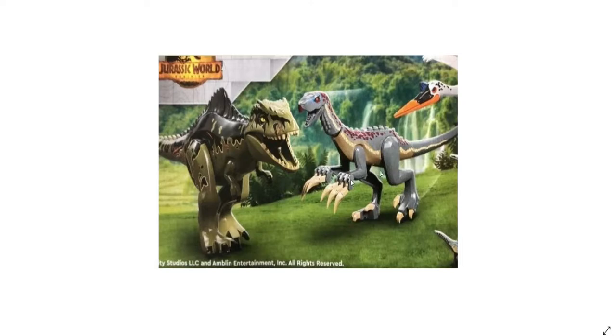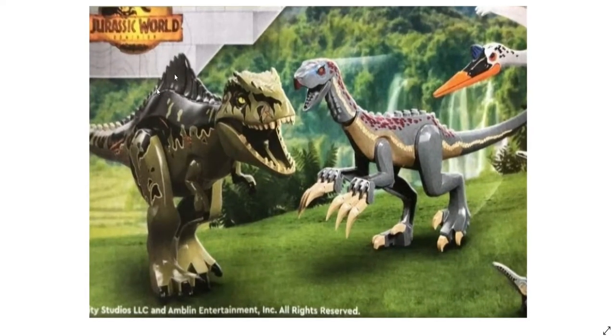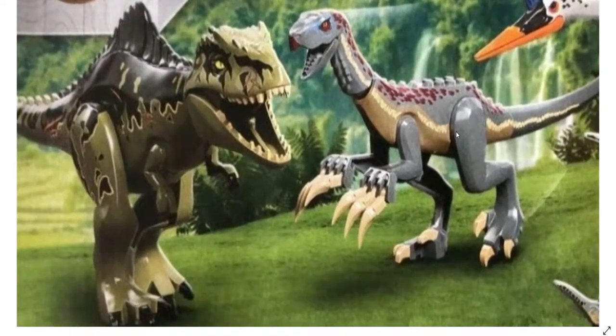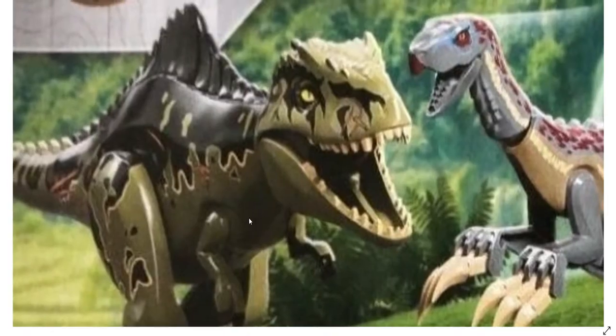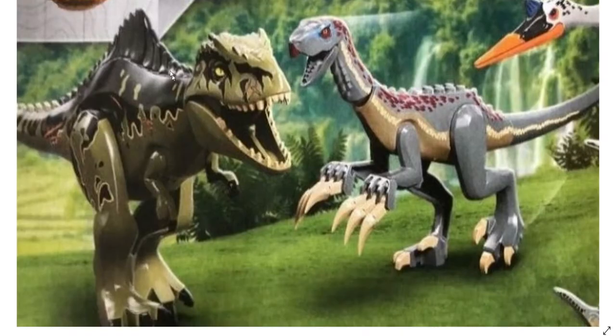So here we have the two big dinos for this set. Here we have the Therizinosaurus over here and the Giganotosaurus. The Therizinosaurus looks really good — love the colors, love the new claws, and the new head looks amazing. Over here we have the Giga, which looks pretty good too. I really like the big fin on the back, which is accurate to the film.